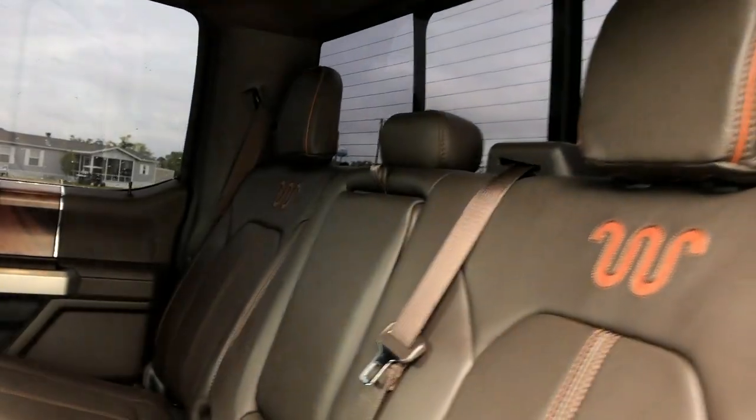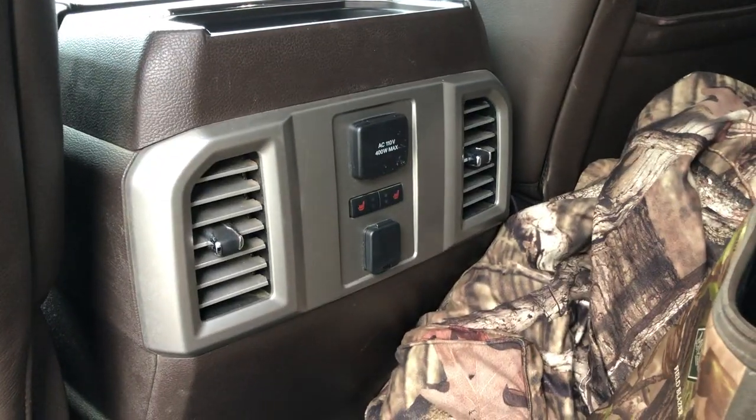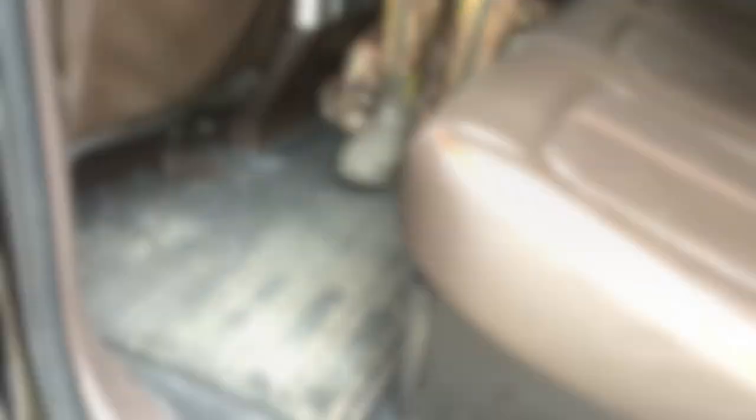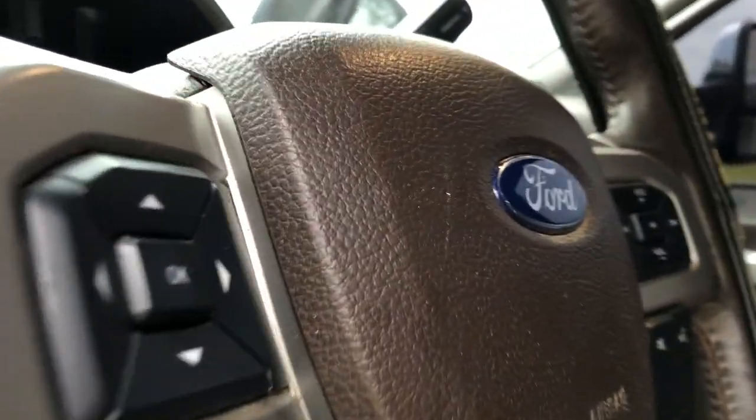Now for the rear — it has the King Ranch seats and also has rear heated seats. Don't mind my camo seat covers. That's it for the interior, let's go check out the exterior.